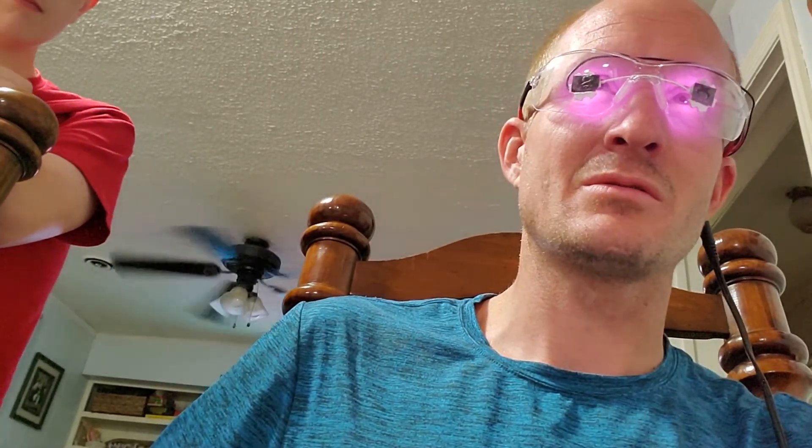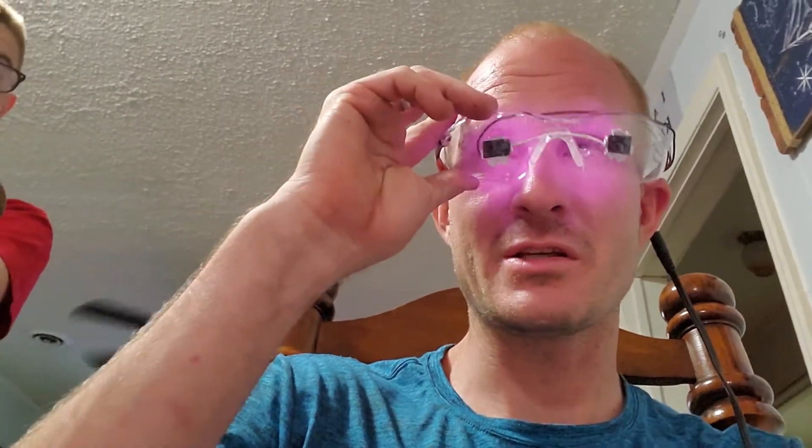I believe these are in the 850 nanometers — like I said, I don't know for sure — I believe that's what he said, and they are five-watt LEDs. It is a little bit warm having them on; I can feel the heat coming off the LEDs a little bit, but it's not horrible.